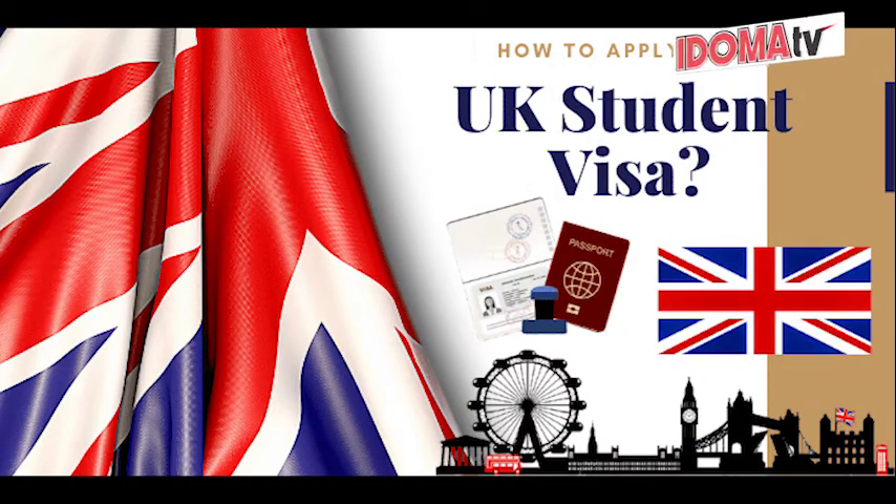Study Visa. Student Visa: if you are accepted into a recognized UK educational institution and have sufficient funds to cover your studies and living expenses, you can apply for a student visa. Upon completion of your studies, you may have options to extend your stay or switch to another visa category.